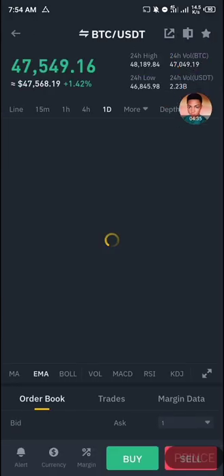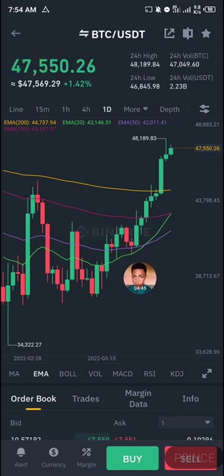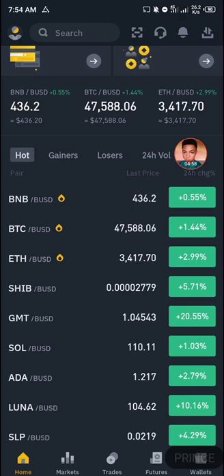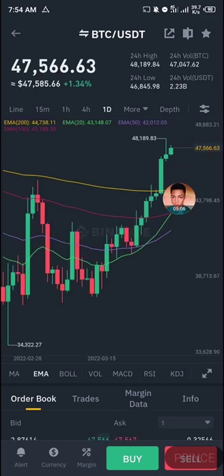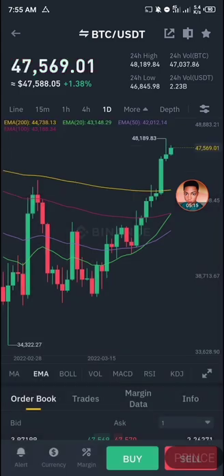Looking at this graph, you can notice that BTC has kind of spiked over the past two weeks. Bitcoin has been spiking, and if you look at the market you can see that a lot of coins are in green. Bitcoin is currently spiking, and I think bitcoin still has a long way to go before even starting to consolidate.